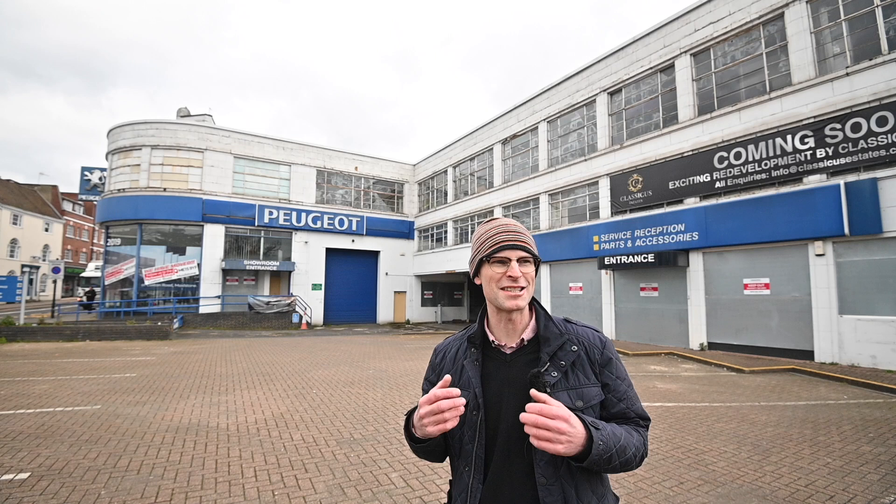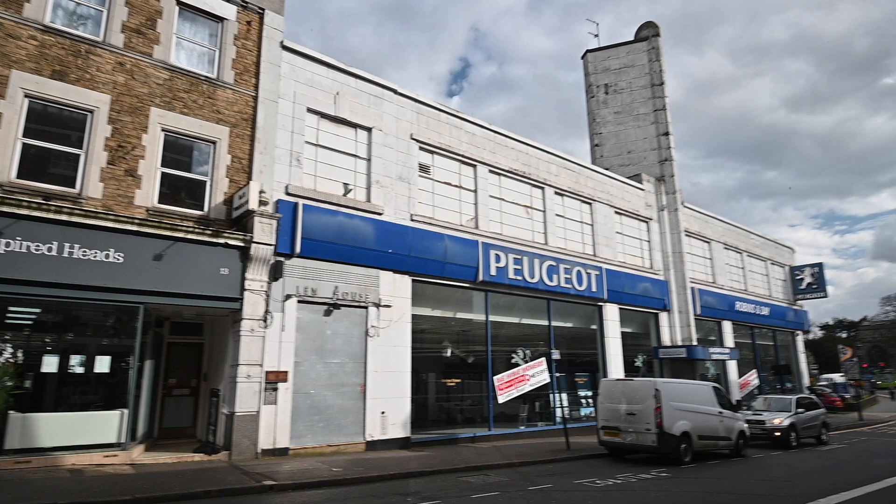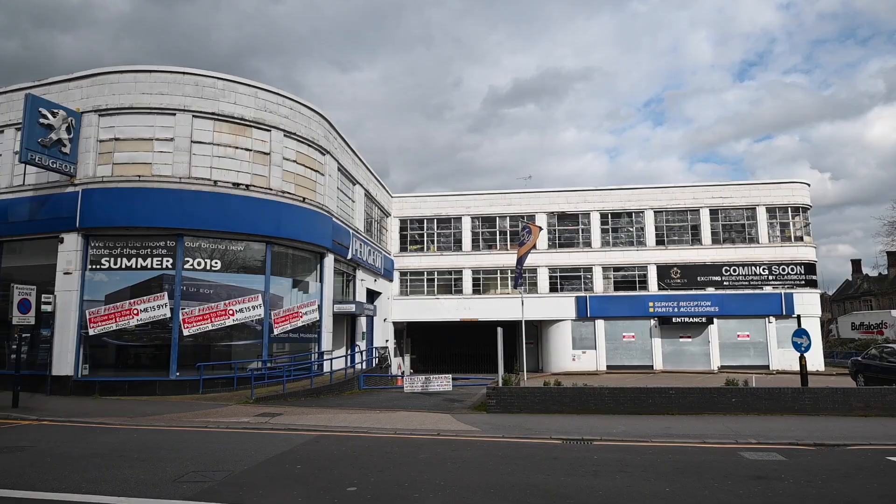Through the 1920s into the 1930s the Roots Group expanded rapidly from distributors to manufacturers and became one of the biggest car companies in the world. In 1938 they opened this place, Len House, a fantastic masterpiece of modern Art Deco architecture, and it only stopped being a car showroom a year ago in 2019. It's about to be sympathetically redeveloped into apartments and commercial space, but before that happens I've got the chance to look around what was one of the most impressive Art Deco car showrooms in the country, if not the world.